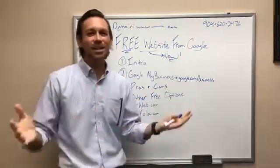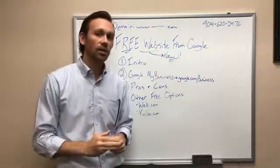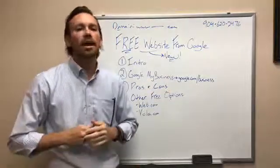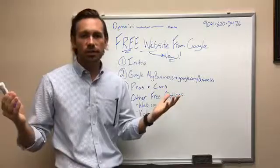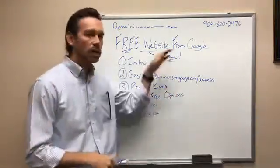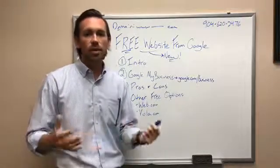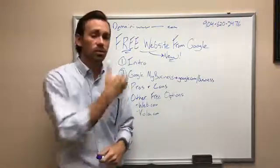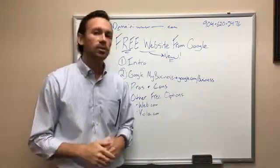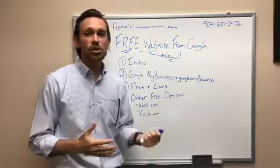A couple of cons — if it's free it's not going to be perfect. It's only one page, which is the main con. You're not going to have a multi-page website. One page is not best for SEO — search engine optimization, which is ranking higher in Google. But for a free website just to get you some kind of online presence, it's not a deal breaker.